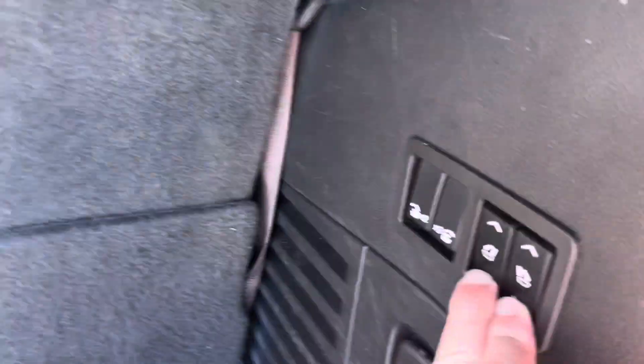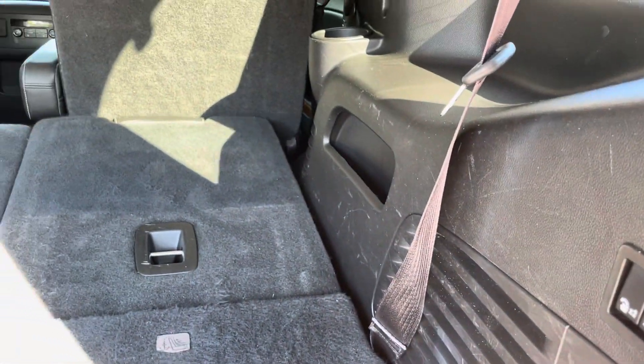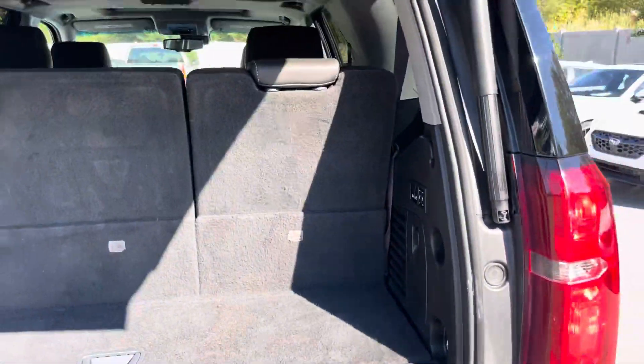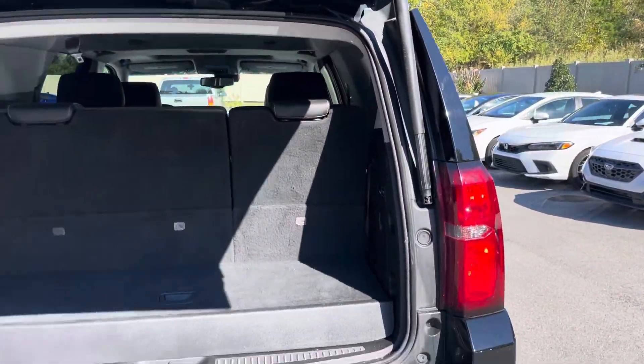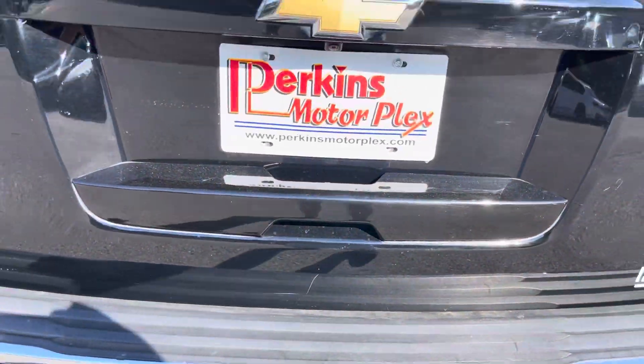These seats will fold down with the power seat buttons, and the second row will fold down as well — just as easy to lift them back up. I'll show you the power lift gate function again in action. Looking at the hatch area, there is some scratching along the hatch area that you can see.